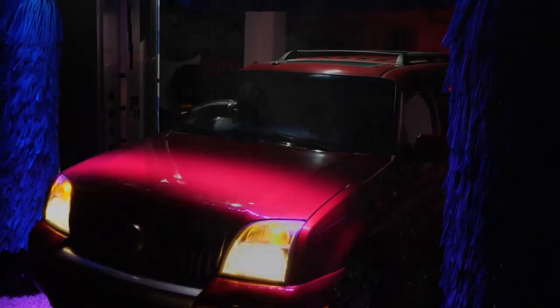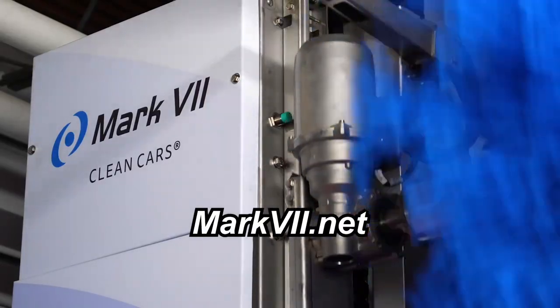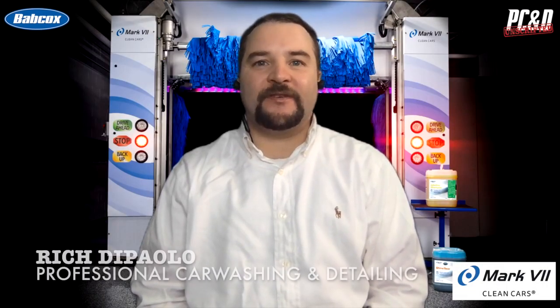This video is sponsored by Mark 7 Car Wash Equipment, providing clean, dry, shiny cars for over 50 years. Visit mark7.net for more information. Hello and welcome to Unscripted, the video series that connects you with market leaders.